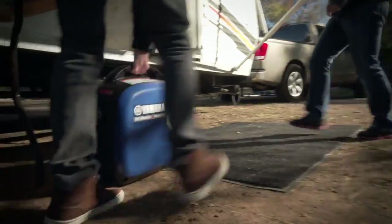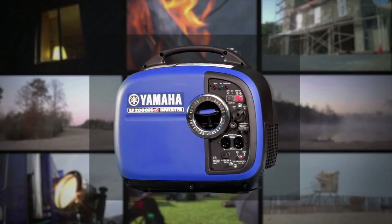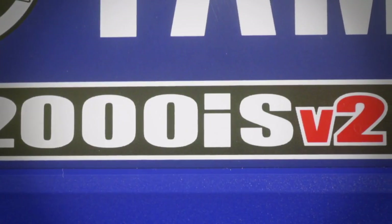Want outdoor power that's super lightweight and ultra-quiet with world-class dependability and quality? Then you should check out the new Yamaha EF2000 ISV2.